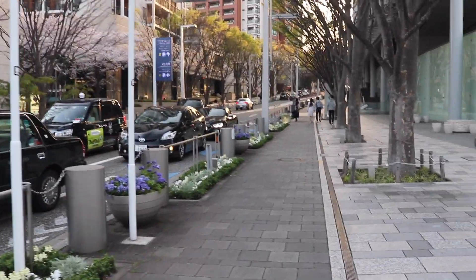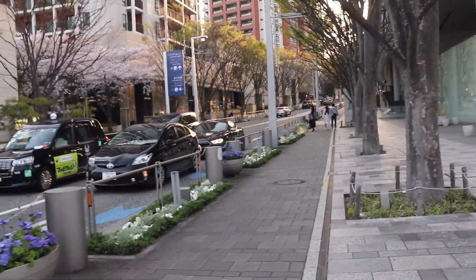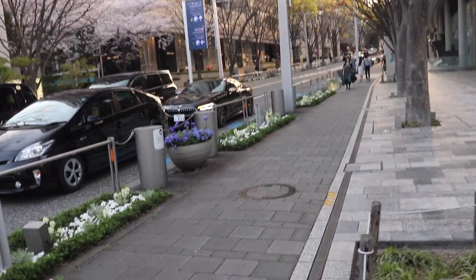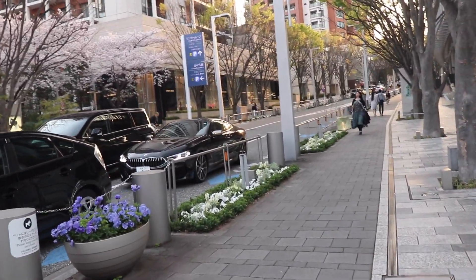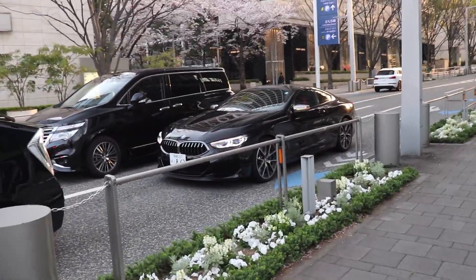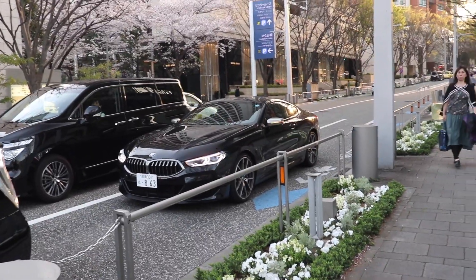We had the Z4 last week. This week we got the new 8 Series on the road. I've seen a couple of them, but this is probably the best looking one — all black. Yeah, it looks pretty good. I vibe with this. I'd have to see this as a Grand Coupe, so the four-door version.